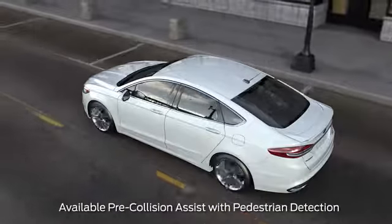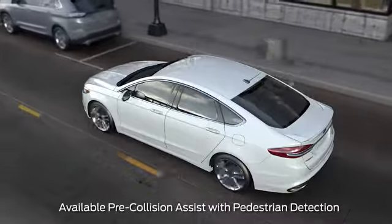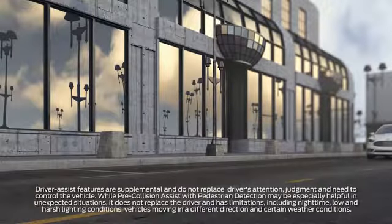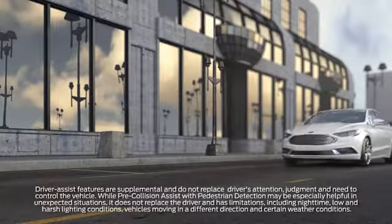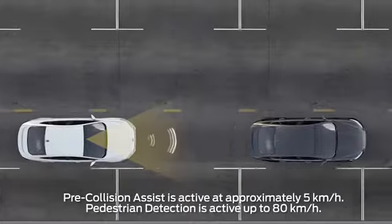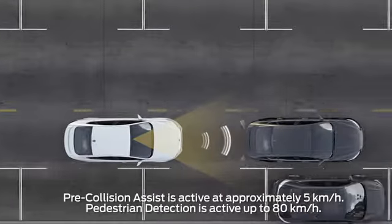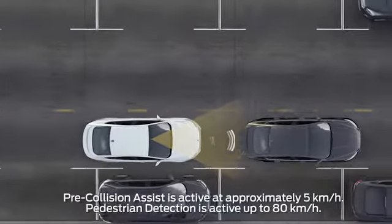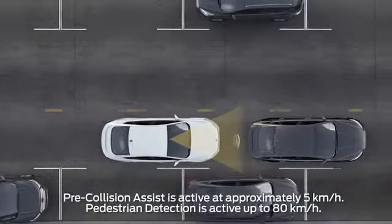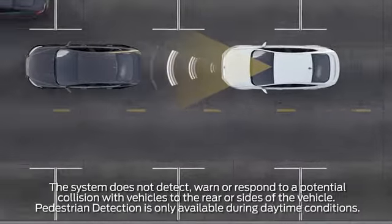Your Ford vehicle may have a feature designed to alert you if it senses a potential collision in front of you with a vehicle or pedestrian, and help to potentially reduce the severity or possibly prevent some frontal collisions. Pre-Collision Assist may help drivers avoid rear-end collisions with other vehicles, while pedestrian detection can help the driver avoid pedestrians crossing in front of them. The system uses radar and camera technology to scan the roadway ahead.